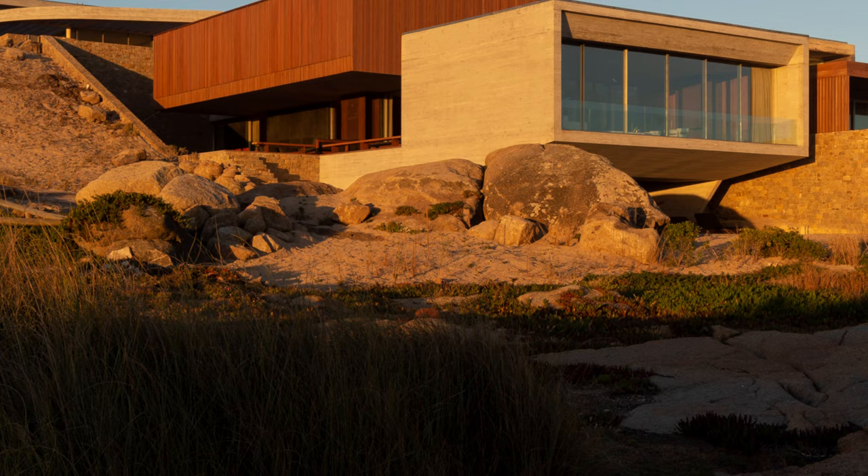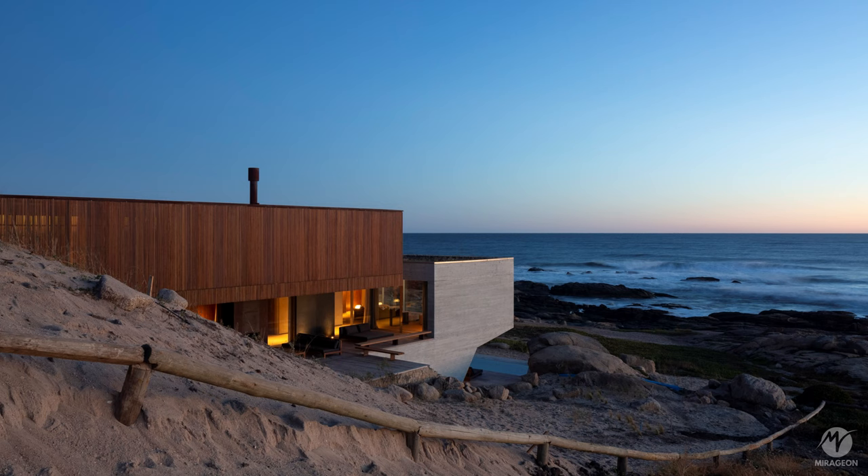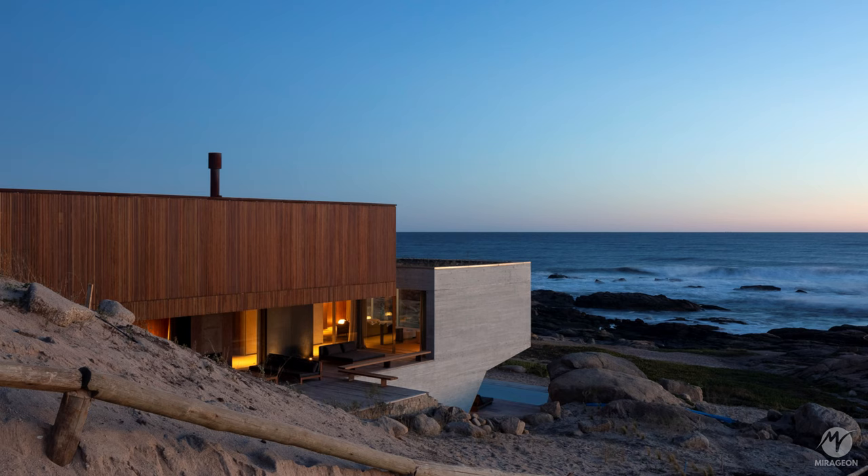This residence is situated on a sea-facing plot and open to a pedestrian street to the west. The topography of the site features a steep slope and rocky surface, creating an almost lunar landscape.